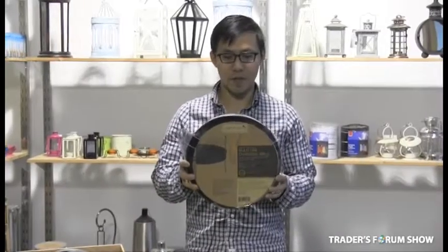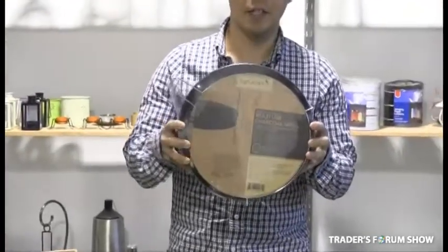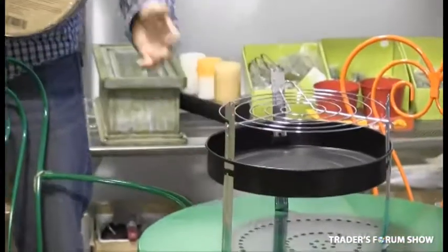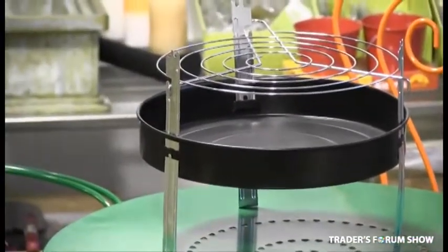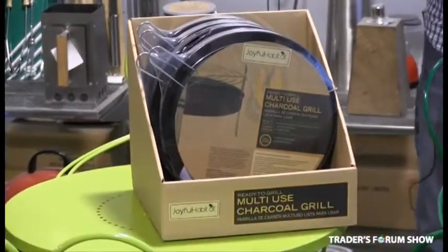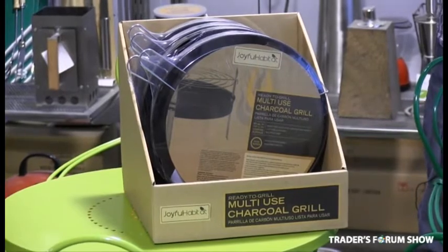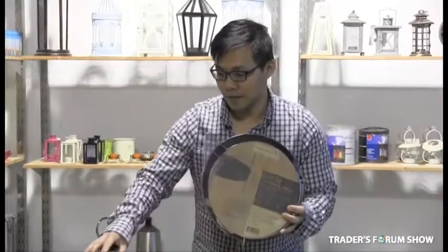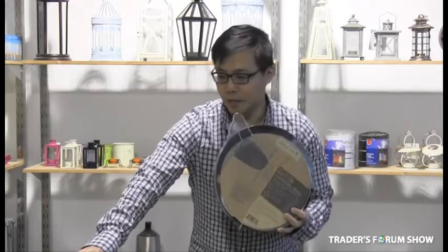Another item we're offering is this 12-inch portable charcoal grill. They come in shrink wrap packaging and assemble to this size. They're great for camping, outdoors, and picnics, and they also come in display packaging — six charcoal grills per box. My wholesale is $5.00 and I'm offering them to you at $4.00. They retail in the States for $8.00 and can easily retail in Canada for $8.99 or $9.99.